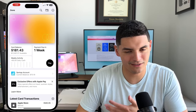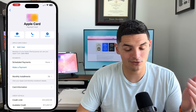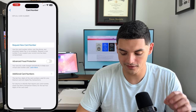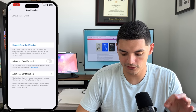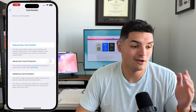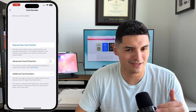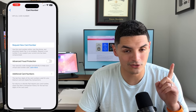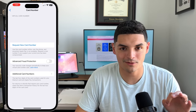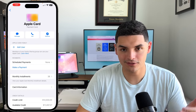For security, if you lose your card you can turn it off directly from the app. You can also enable advanced fraud protection, where the security code changes periodically to keep your virtual card number safe — useful for online purchases. If the card is lost or stolen, you can request a brand new card number and a replacement physical card, all from within the app.